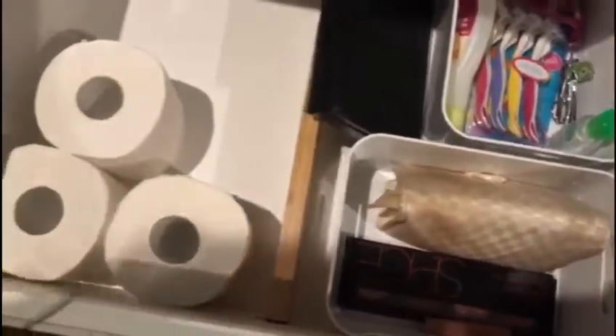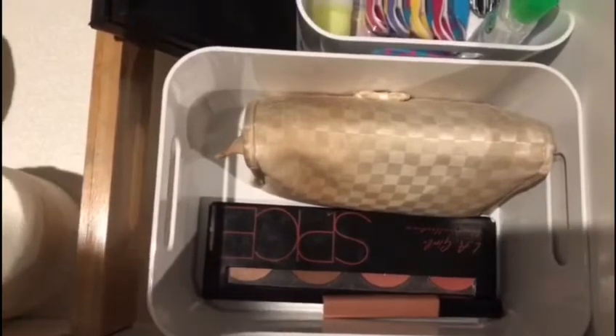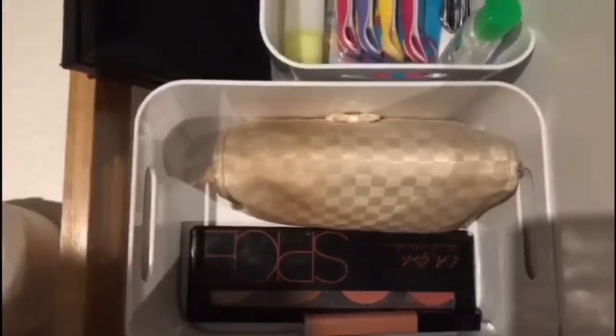So I have my eyeshadow and my makeup, and I also have the toilet refills in there. I don't really have much makeup because I don't even know how to properly do my makeup. So that's all I have.